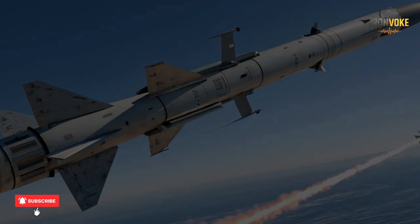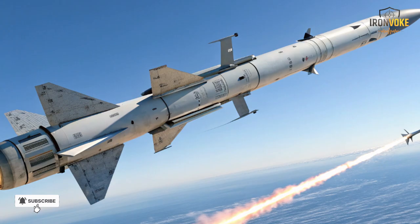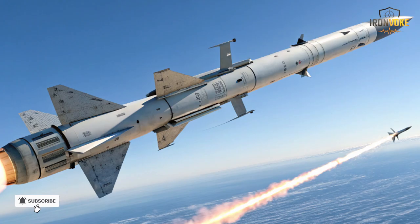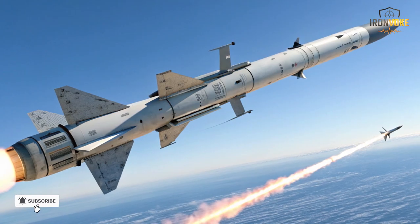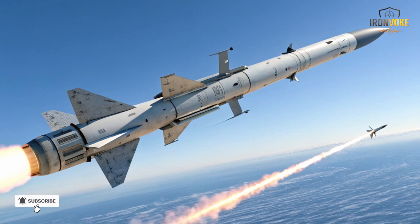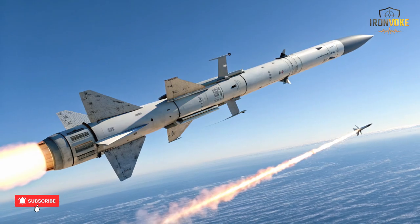The Spike missile comes in multiple variants, each designed for specific operational needs. The Spike SR for short-range engagements is perfect for urban combat where maneuverability and quick deployment are critical. The Spike MR extends the missile's reach to medium-range targets, offering unparalleled flexibility for battlefield commanders. Then there's the Spike LR, capable of striking targets over several kilometers away with precision accuracy. Perhaps the most advanced version is the Spike ER, designed for long-range operations with an impressive standoff distance, ensuring safety for the launch team.